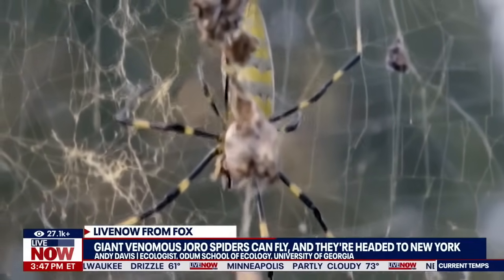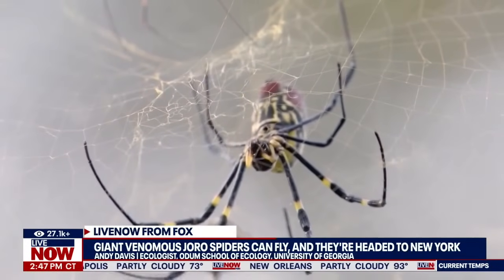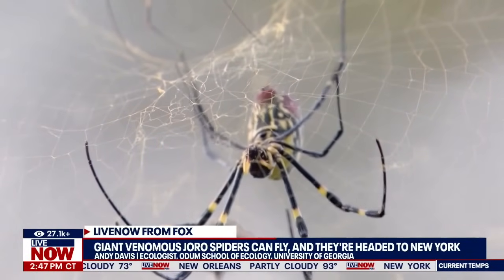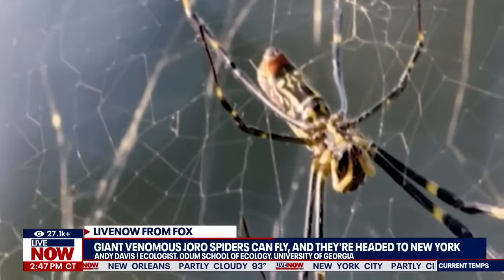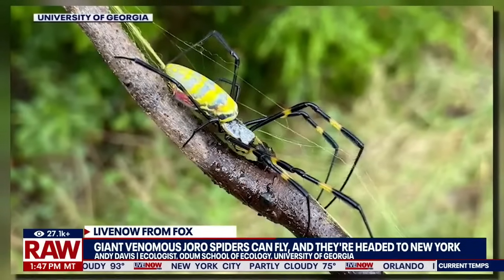Earlier this year, New Jersey Pest Control warned of the incoming spiders, saying that joro spiders will be, quote, hard to miss as females have a leg span of up to four inches, and they're also known for their vibrant yellow and gray bodies.